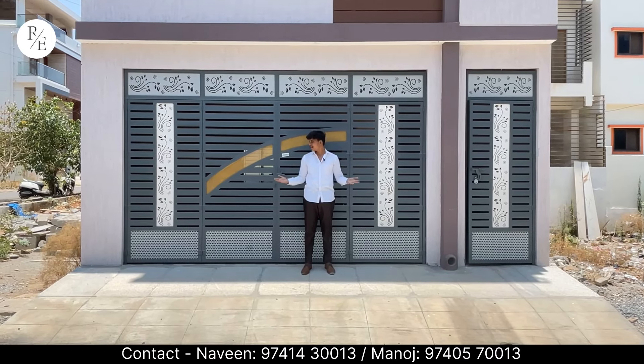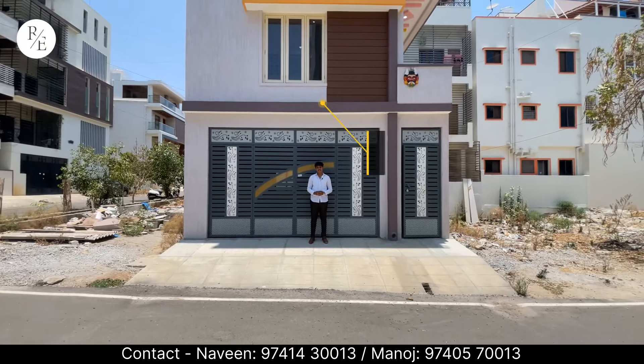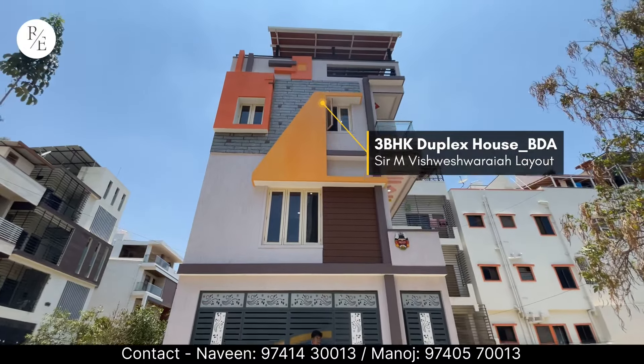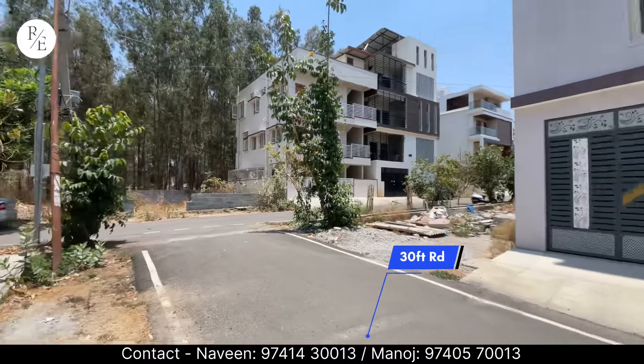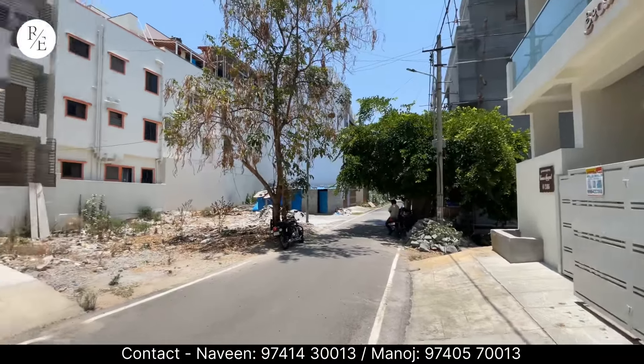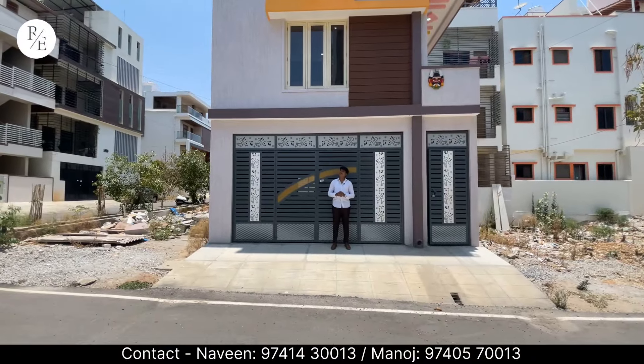Hello friends, how are you? We are built up in this property in 2030. It's a 30 feet road. It's a beautiful elevation.